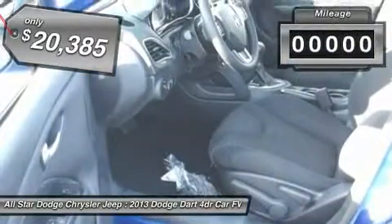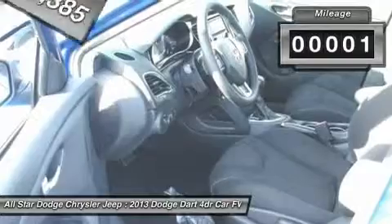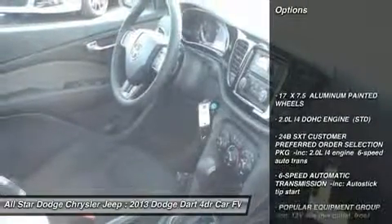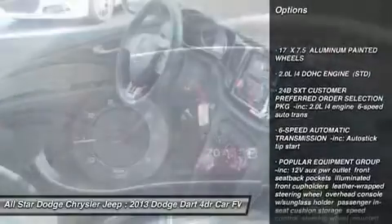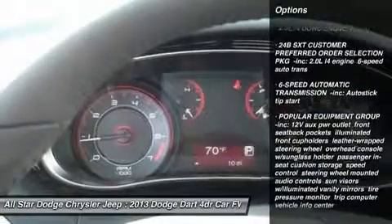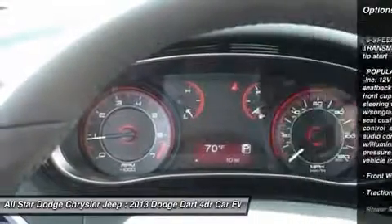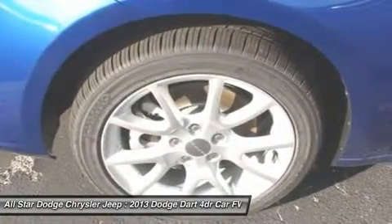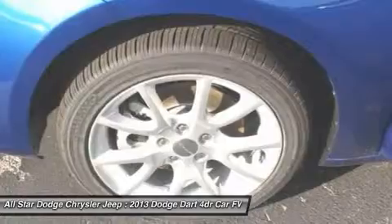This vehicle has less than 100 miles. Here are some of this vehicle's great options: traction control, stability control, anti-lock braking system, air conditioning, power steering, adjustable steering wheel, keyless entry, floor mats, four-wheel disc brakes, and AM-FM stereo radio.